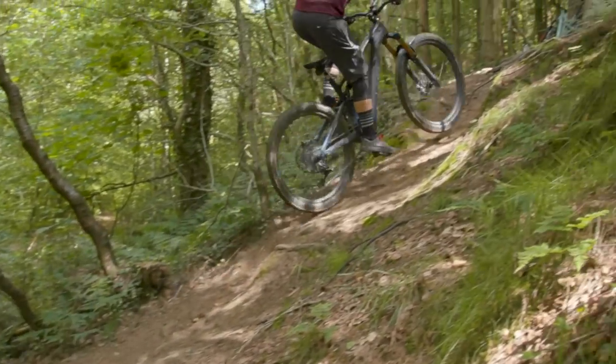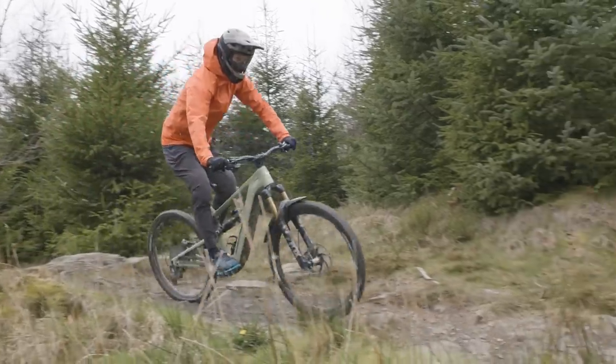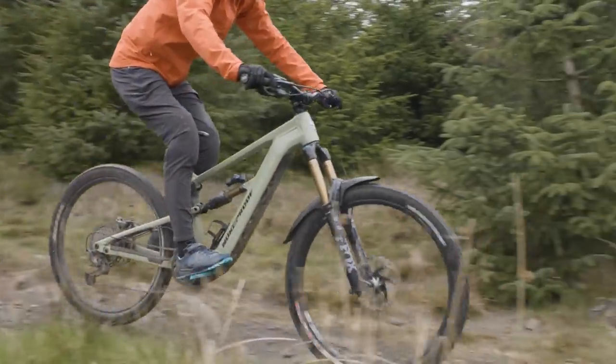Whether you're after some help on tricky ascents, or some time to recover on the flat, an electric mountain bike could be perfect for you.